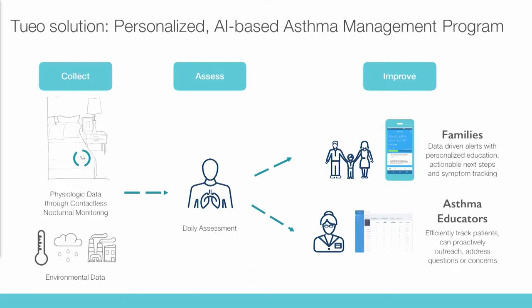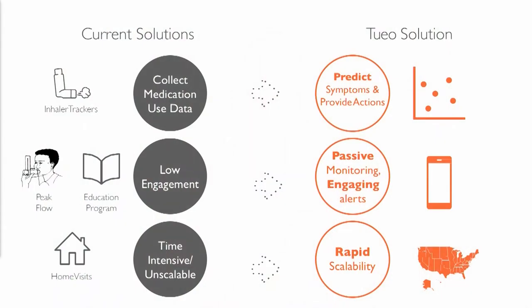We created a full management program where we collect data every night while the child sleeps, pulling in environmental data to help identify potential triggers for each child. We use machine learning to build a personalized baseline — very important in pediatric patients due to high variation in heart rate and respiratory rate. When there's significant deviation, we can alert the family, use it as an engagement tool to find out what's going on, check if they're taking medications, ask about triggers. We also have an asthma educator as a safety net so families can reach out when there are questions automated education can't answer.